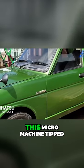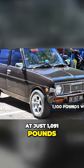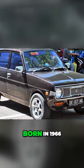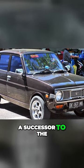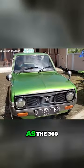The Daihatsu Fellow Max — this micro-machine tipped the scales at just 1,091 pounds, almost making the Fiat look like a heavyweight. Born in 1966, the Fellow Max is a successor to the 1977 Max Corre and was known in European markets as the 360.